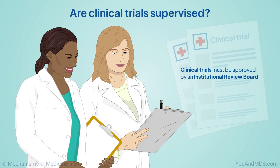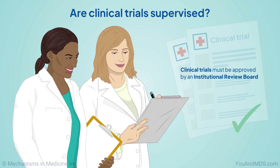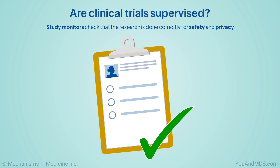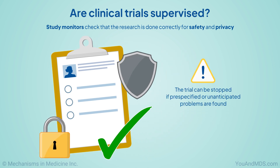Before starting, clinical trials must be approved by a group called an Institutional Review Board. During the trial, study monitors check that the research is done correctly for safety and privacy. The trial can be stopped if pre-specified or unanticipated problems are found.